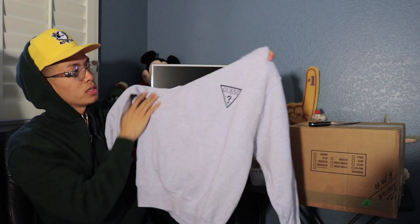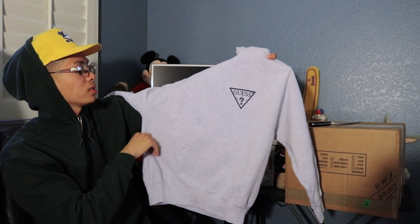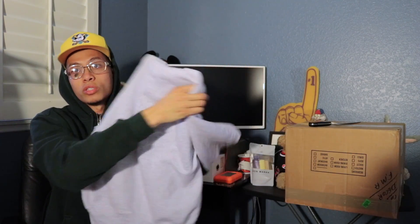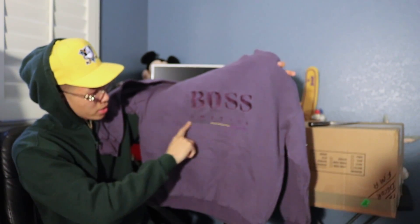Another bootleg piece but I had to cop — I'll be wearing this in the winter. It's a bootleg Guess crew neck in heather gray, just got the blue Guess logo. The tag is obviously not real but it was only two dollars. Another crew neck — a vintage all-stitched-in Boss America with a color-blocking line in green, yellow, and purple. Probably gonna keep this one.